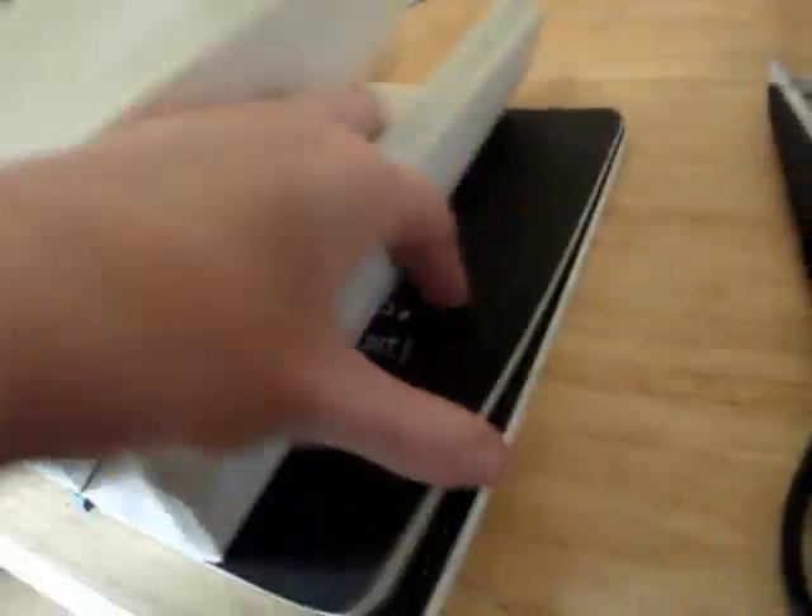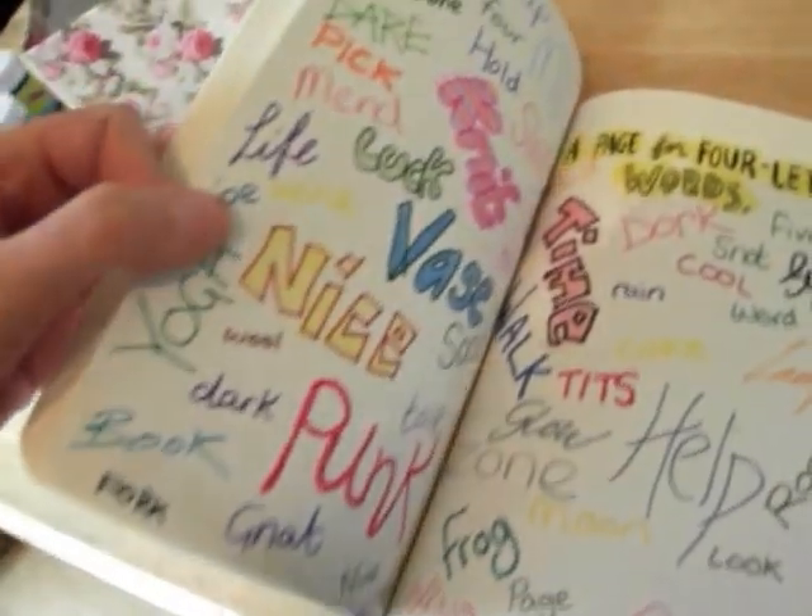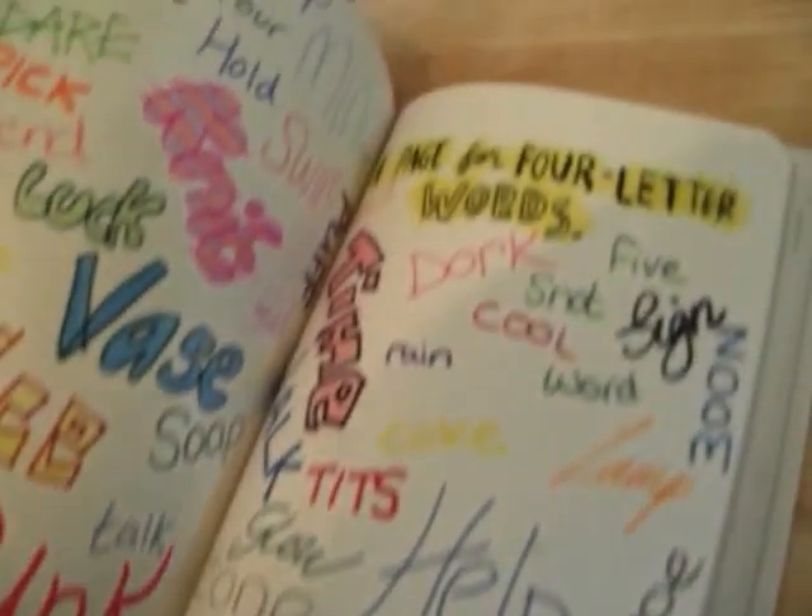I have done more pages. Page for four letter words — there's my four letter words for you all there.